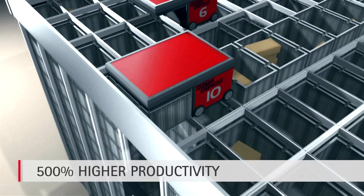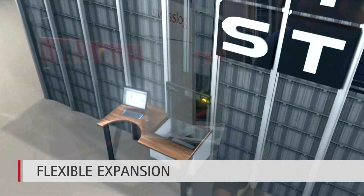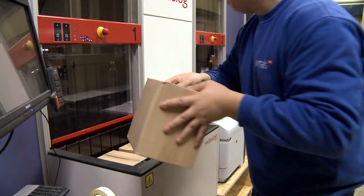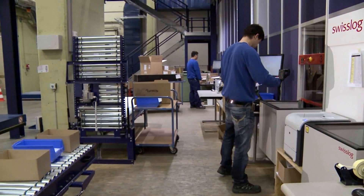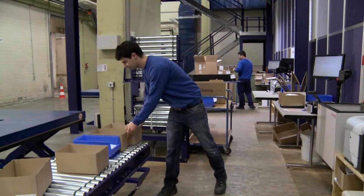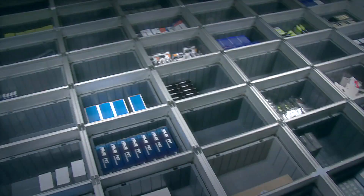The goods-to-person picking approach offers a marked increase in picking performance. The system also supports Antalus' customer focus. Full integration with its SAP and warehouse management system provides customers with direct access to the system, allowing them to trigger order picking.